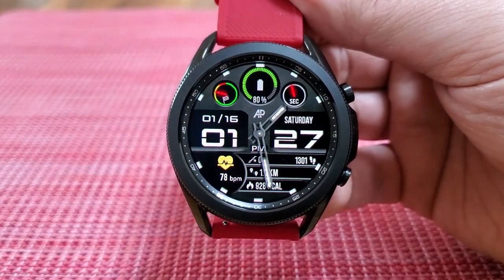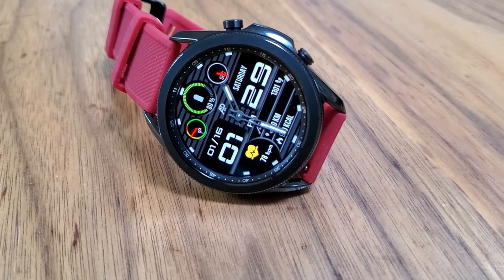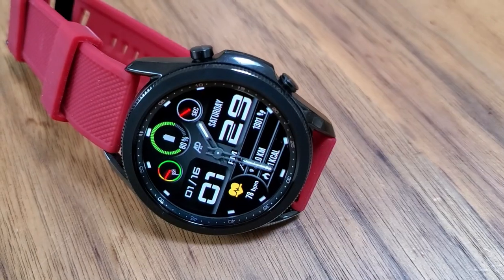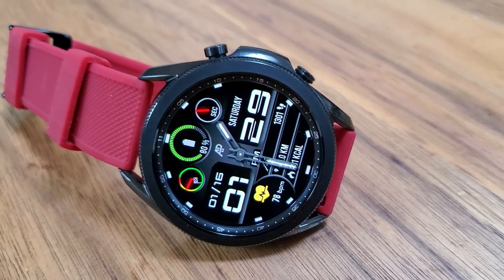For features, you get a mix of both digital readouts as well as display frames and gauges. In the bottom section of the watch face are your activity stats — your last recorded heart rate shown on the left-hand side, and over on the right-hand side you have your total floors climbed, total steps count, distance traveled, as well as your calories burned.